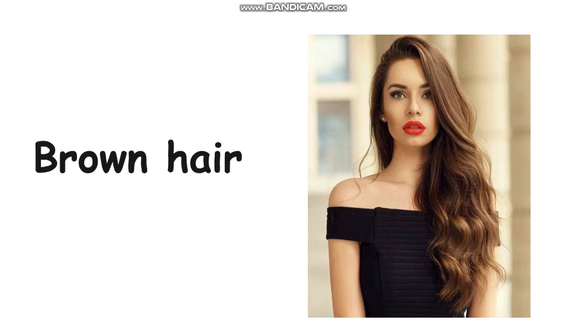What is the color of her hair? Very good — brown, right? So she has brown hair. Can you spell brown hair, everyone? B-R-O-W-N H-A-I-R. Brown hair.